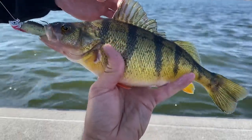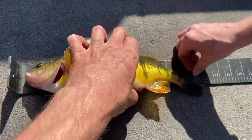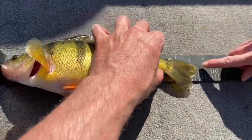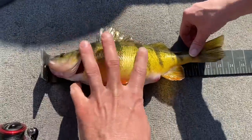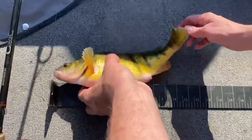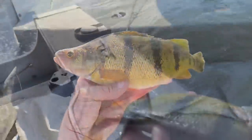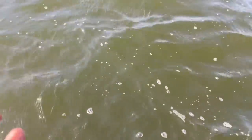We're gonna let this one go. 13 and a half — oh, maybe not, 13. This is the fatty though — almost 13 inch, 16 and a quarter. No, it's for sure 13. Big one. Get those big ones back.